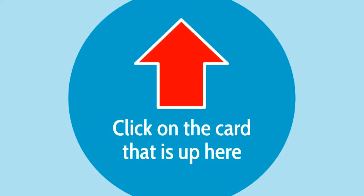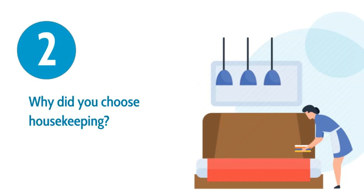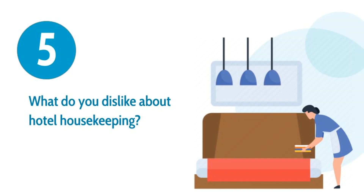Here are the top eight hotel housekeeping job interview questions. Number one: tell me about yourself. Number two: why did you choose housekeeping? Number three: the job of a hotel housekeeper can be stressful at times — how do you handle stress on a daily basis? Number four: what are the housekeeper's responsibilities?